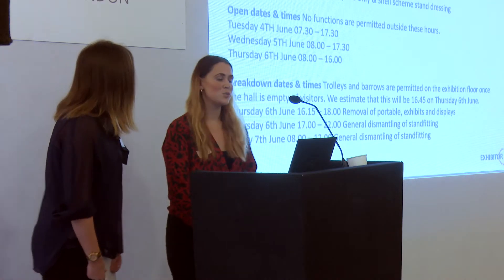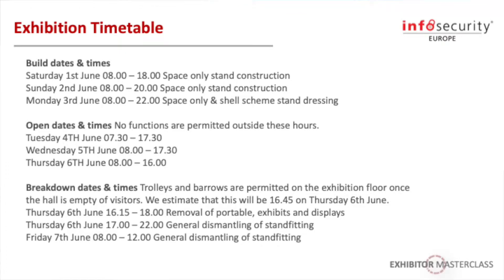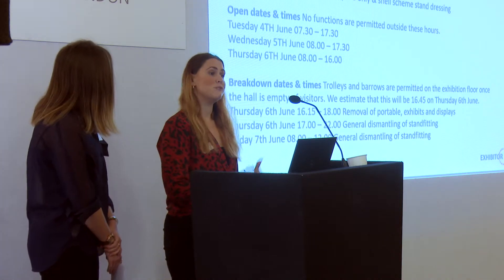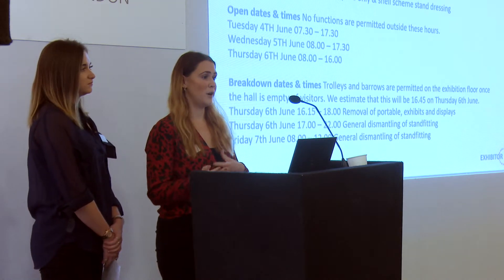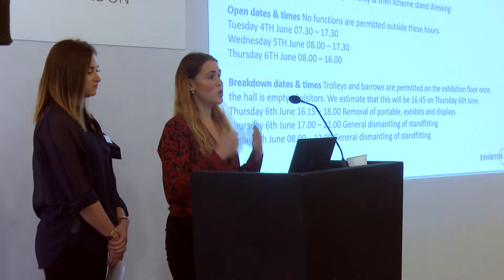The first thing we wanted to run through was the build-up times relevant for this show. If you're a space only stand or a shell scheme stand, these times differ. Space only stands can come on site and start to build from Saturday the 1st and Sunday the 2nd of June. Shell scheme exhibitors gain access on the 3rd of June, as they need to allow time for our stand contractor, GES, to build the stand before they can gain access to dress.